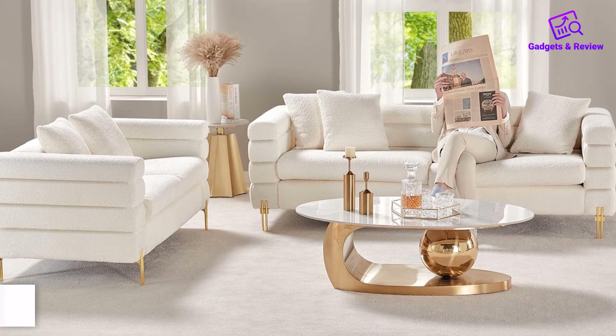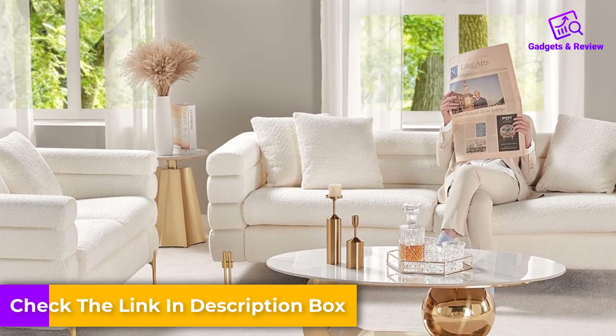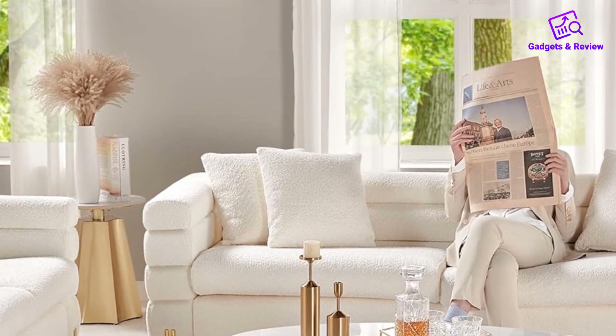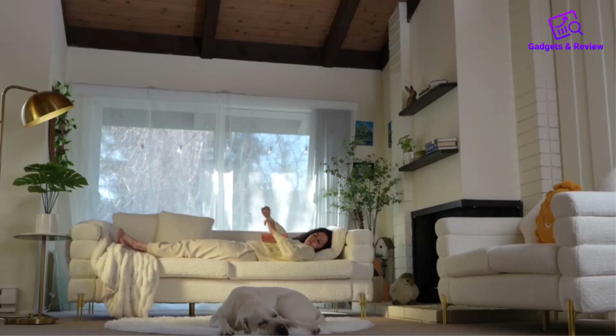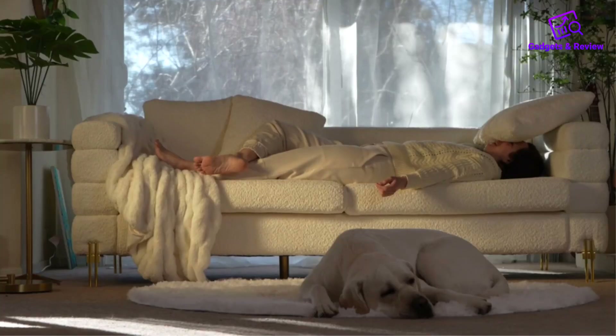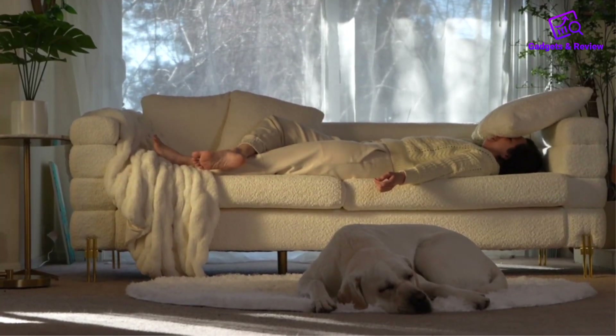The plush boucle upholstery in soft white, adorned with channel tufting on all sides, not only enhances the sofa's visual appeal but also offers a fuzzy and pillowy touch, creating a cozy leisure area in your home. The cream color adds a touch of elegance and makes the couch a focal point in any room.